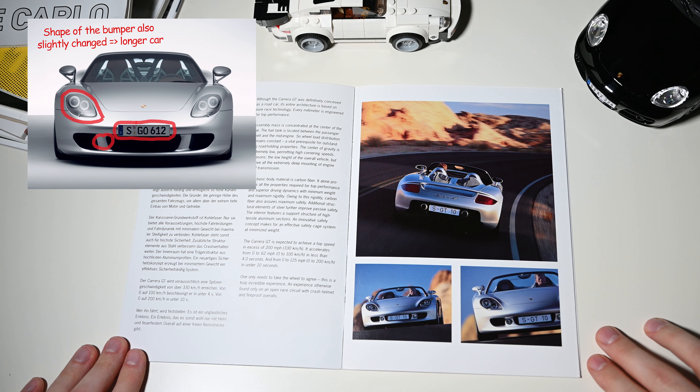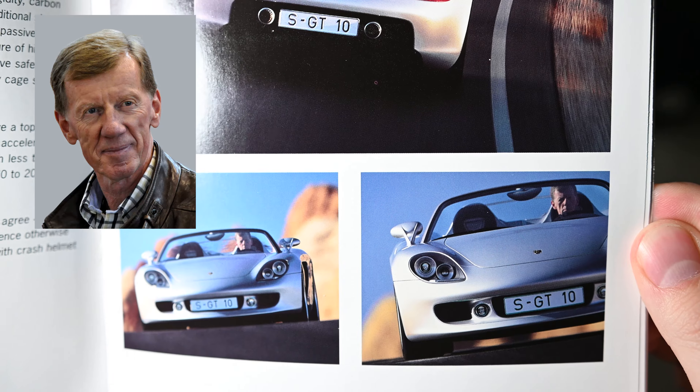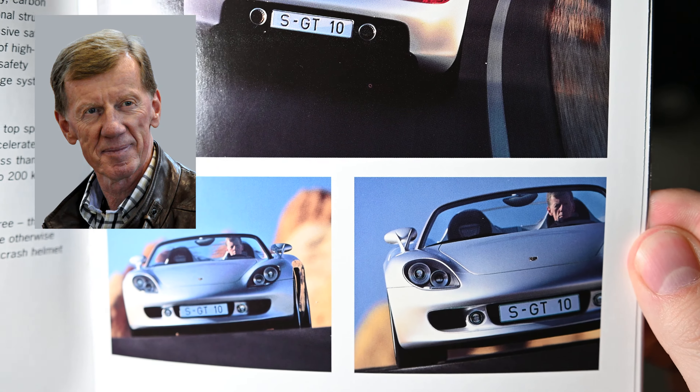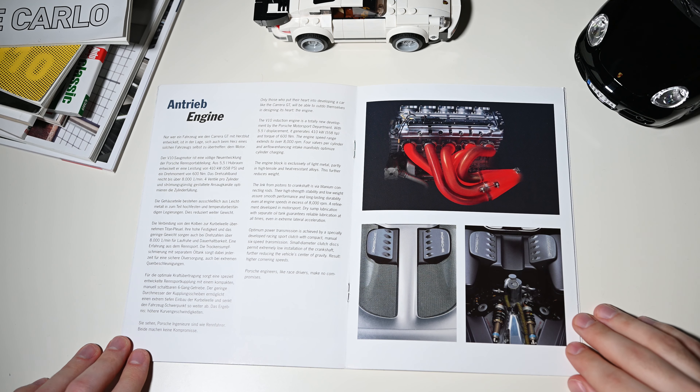On the back you can notice some lights being added, like stop, reverse, and fog lamp. In the front, the headlights are slightly different and now include headlight washers. The license plate is located differently and the bottom lamps are missing.